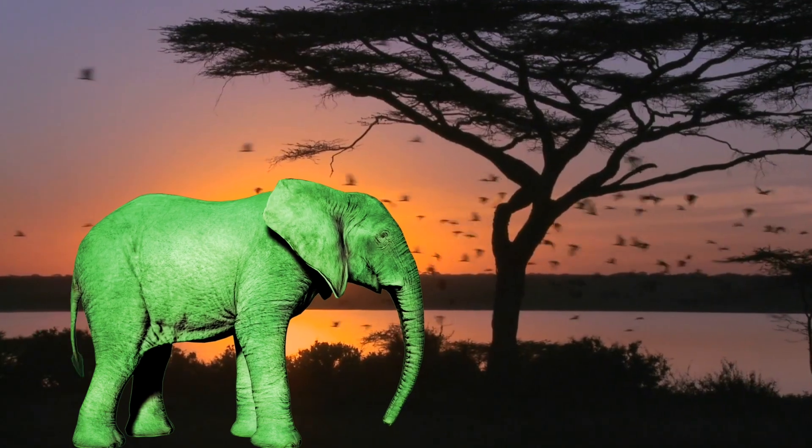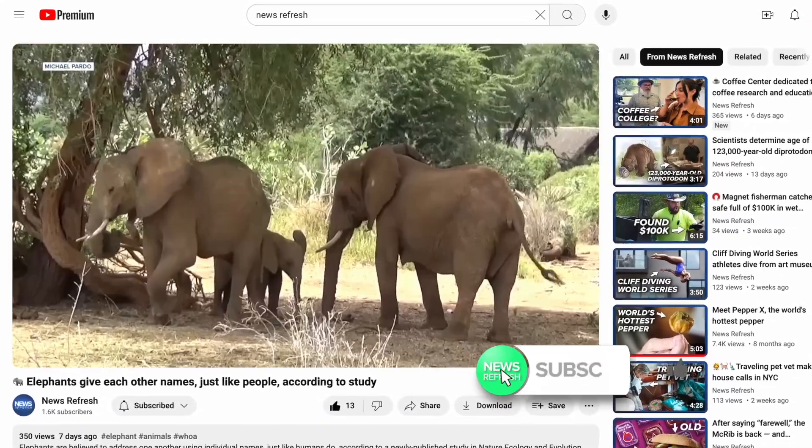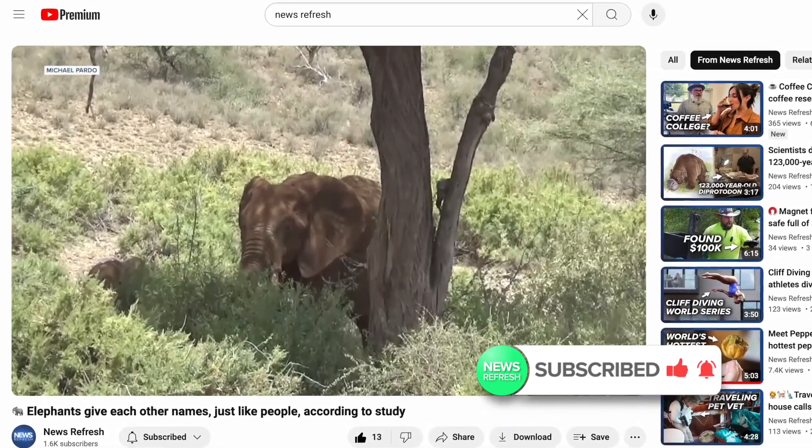And if you're wondering how I knew his name was Mike — I don't. But as we recently told you here on your News Refresh, please subscribe: researchers now think that elephants call each other by unique names. Mike's not that unique, but hey, how about that?